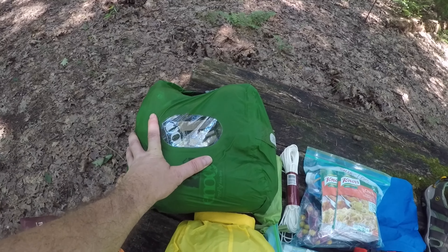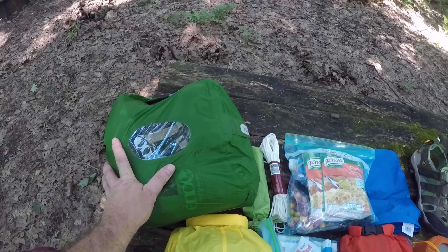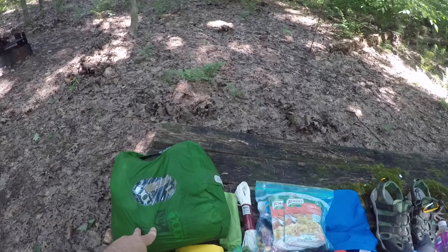This is the entire hammock system — sleeping bag, air mattress, everything in there. I don't even know that the air mattress is necessary tonight; I'm going to try it out anyway. I don't use a stuff sack like that anymore. My thinking is: if you take a stuff sack that's basically a box shape and put it in the bottom of your backpack, there's all kinds of empty space not being used. So I just stuff everything into a contractor bag so it fills up all the corners of the pack and saves space.